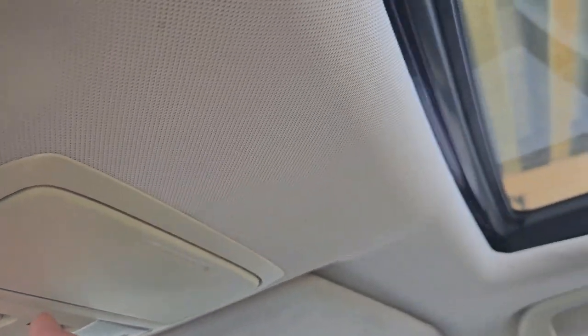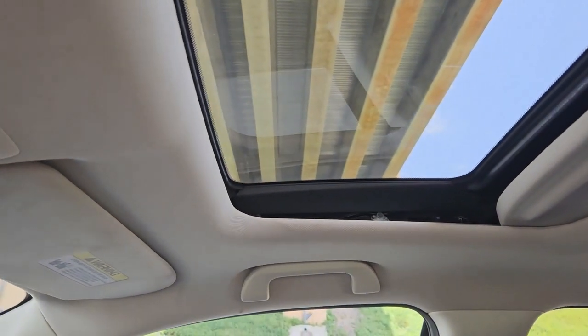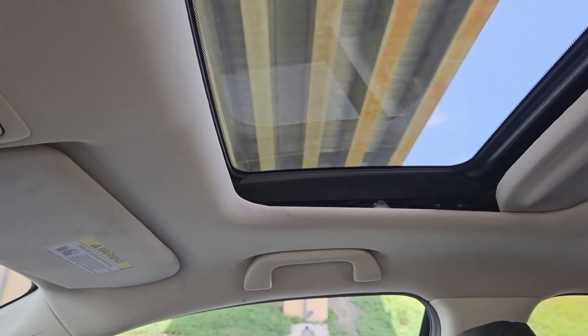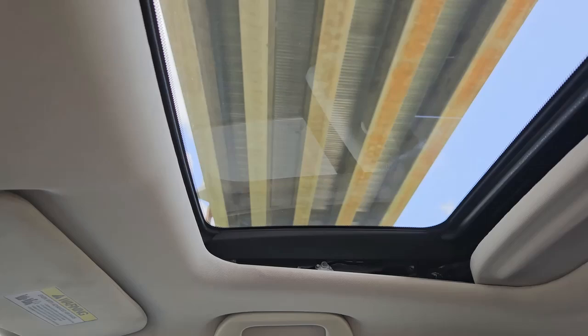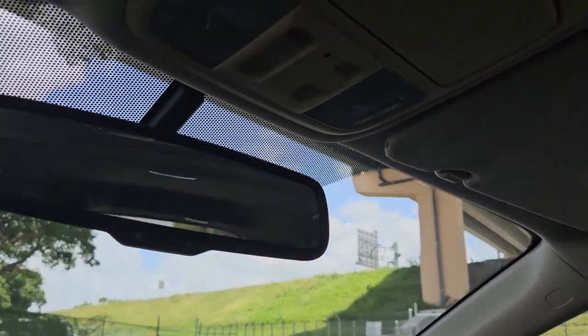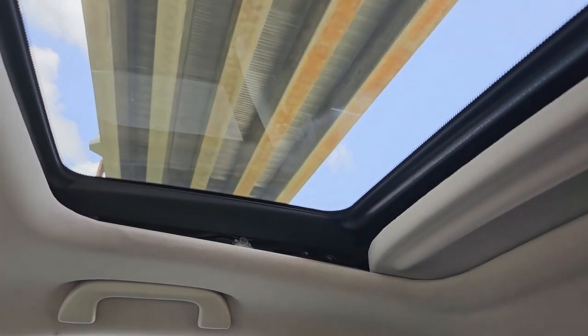We missed the sunroof — let's go ahead and check it out. We'll open the sunroof and give it a quick test. Sunroof working perfect. This one also has the pop-up feature. We're going to go ahead and open it up — fantastic, works perfect. We can close it again, and it pops right up. Fantastic.